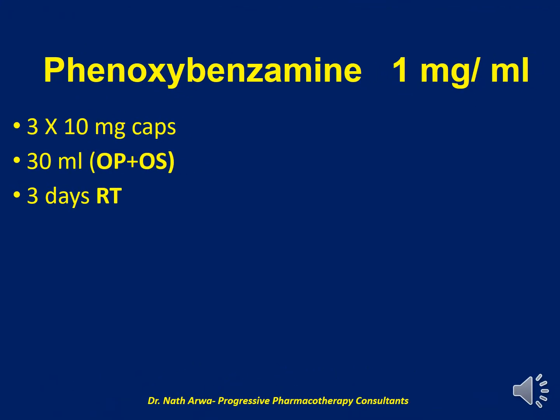Our next product is Phenobarbital 30 mg per ml. For this product, we require 3 capsules of Phenobarbital 30 mg, which should be added to the mortar and pestle and suspended in up to 30 ml of our vehicle, which is a mixture of OraPlus and OraSweet. After homogenizing, such a product is stable for 3 days at room temperature.